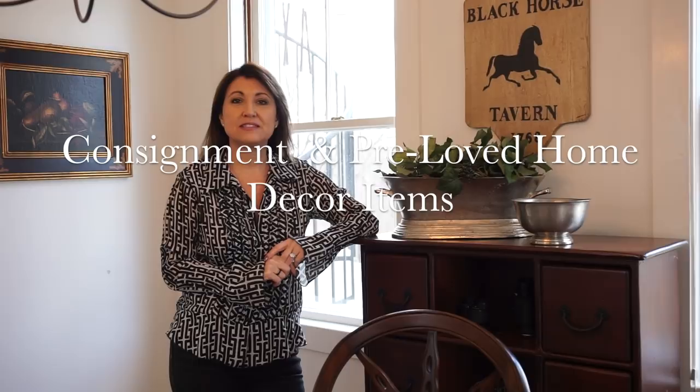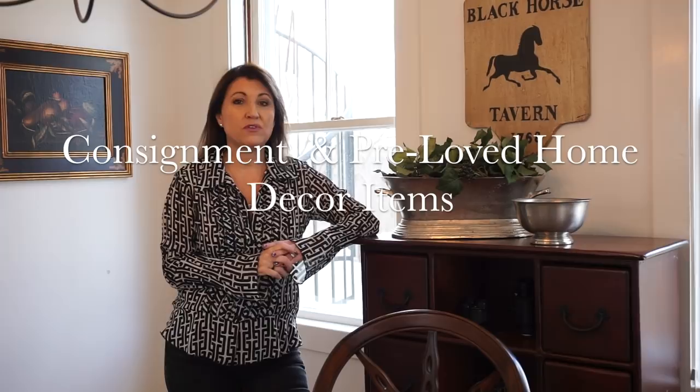Hi, Linda here. For those who don't know me, I'm doing a house tour today. The theme of today's tour is consignment and pre-loved items. Don't forget to subscribe because I'm going to keep making more videos as our construction moves along, showing you some of the process, some of the rooms, and more DIYs.